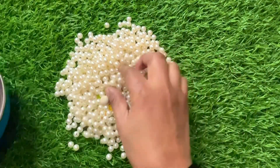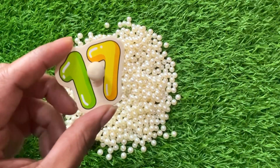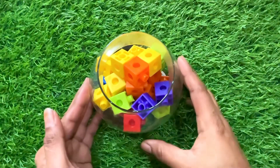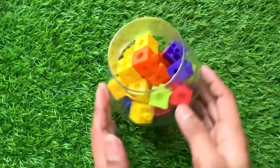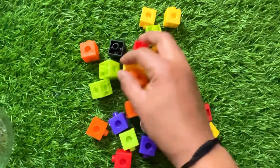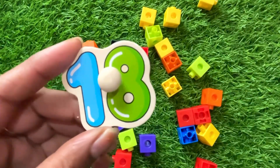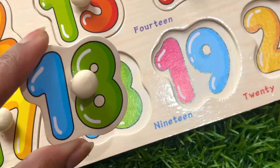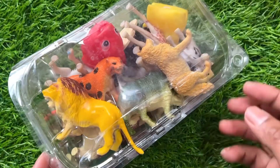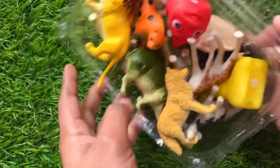Wow, we have a white colored ball. Let's find our next number — yes, we got it! It's number seventeen. Seventeen goes right here. Now we have a glass jar. Let's see which number is hiding — big jar with some cubes inside, and we got our next number. It's number eighteen! Let's put number eighteen right here.